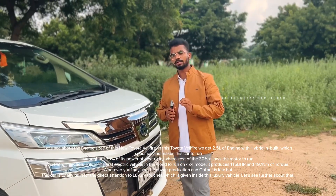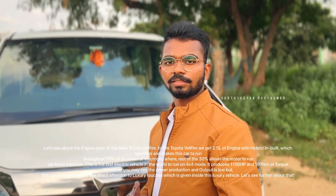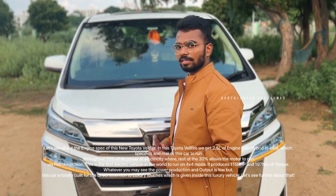In this vehicle, we have a 2.5 liter engine. This car is 70% electric — it is a hybrid vehicle. It has a Toyota engine, and it also has a Lexus engine.